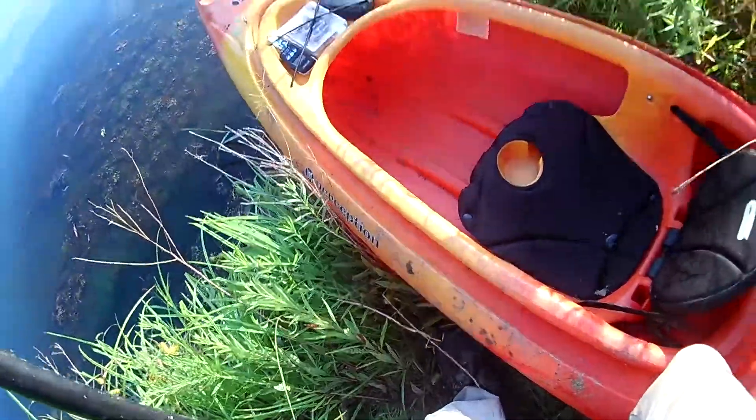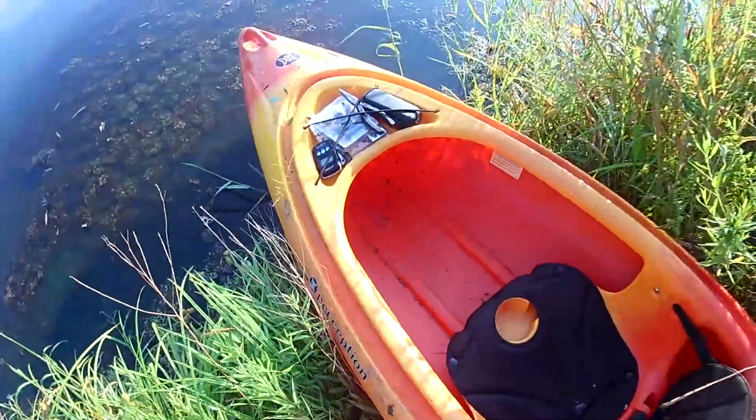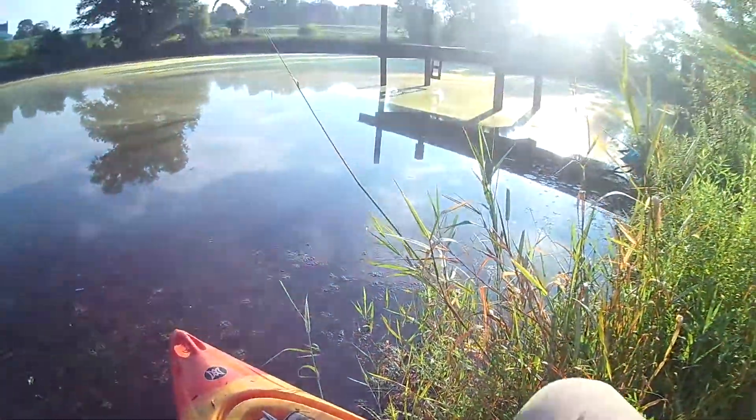We're gonna get these things tied up and get on the pond. It's about seven o'clock in the morning, already like 80 degrees. We got out here early because the heat index today is gonna be like a hundred and ten. So we're gonna get this top water going — it's gonna be hot. Come with us, let's get the slam done!